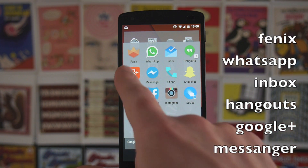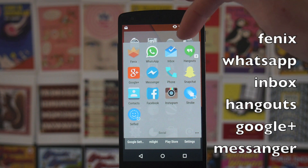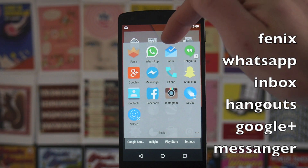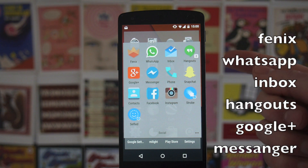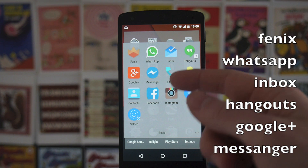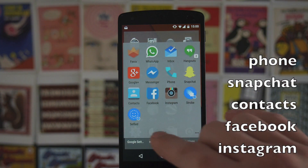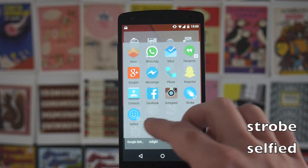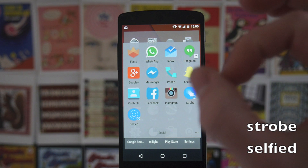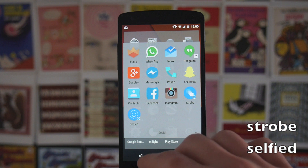Then I've got my social folder, which has Fenix (my favourite Twitter app), WhatsApp, Google Inbox — which if you haven't tried is now on the Play Store and is definitely worth a try if you email at all — Google Hangouts which I use as my SMS app, Snapchat, Phone, Messenger, Google+, Contacts, Facebook, and Instagram, so all pretty standard. I'm also trying out two new Facebook apps: Selfied, which lets you send circular selfie emoticons to friends, and Strobe, which lets you send GIFs. I'll get back to you on those.